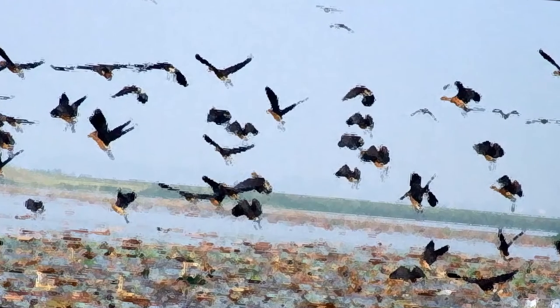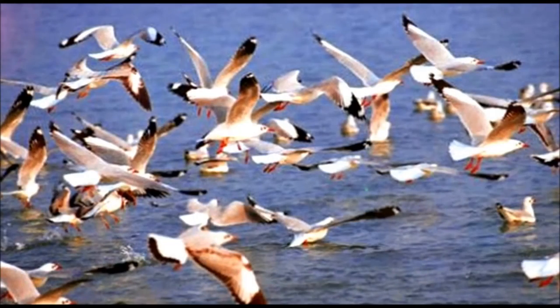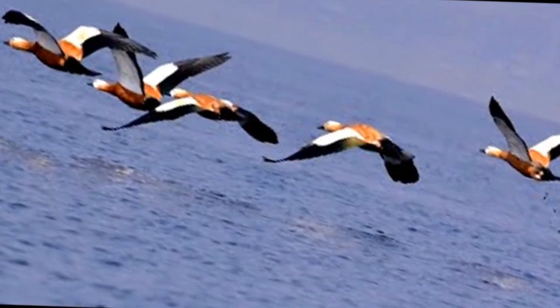Among these animals are freshwater turtles and tortoises, otters, capped langur, Pallas's fish eagle, dolphin, snakes, and many more.